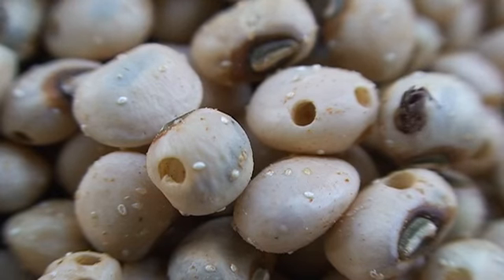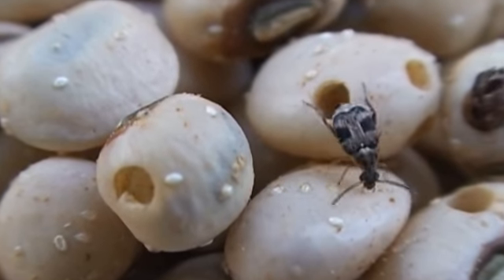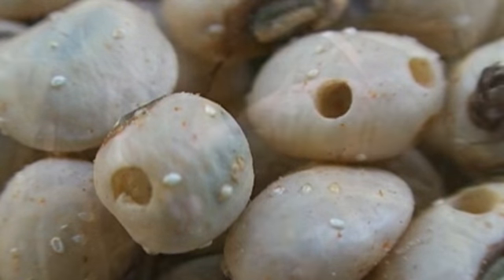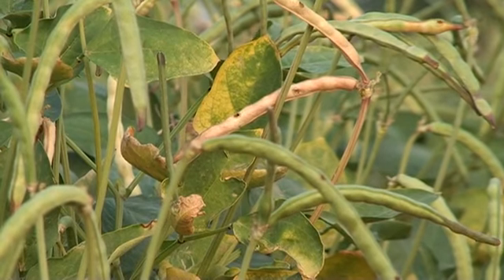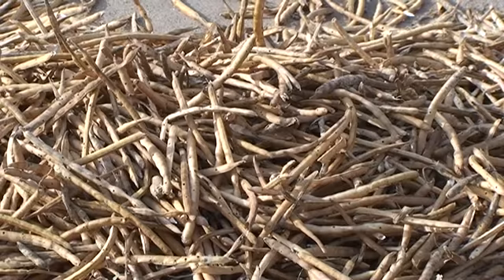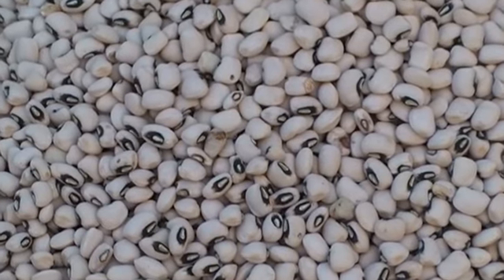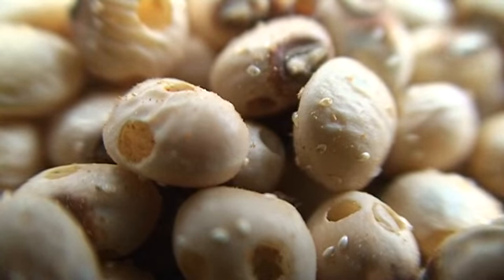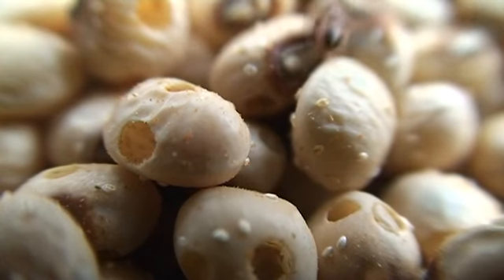Now let's take a closer look at the life cycle of the cowpea seed beetle. During her short life of up to 14 days, one female produces up to 100 eggs, which she securely fixes on maturing pods in the field or directly on grains in storage. Larvae that hatch from these eggs bore into the grain, leaving tiny holes often hard to see with the naked eye. Once inside, the larvae feed and develop further until they emerge as adults about two weeks later, leaving a bigger exit hole.